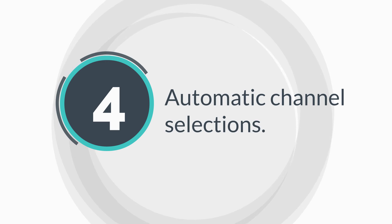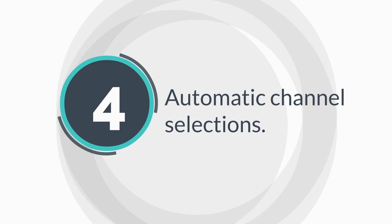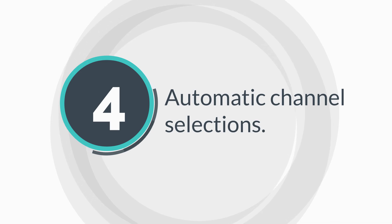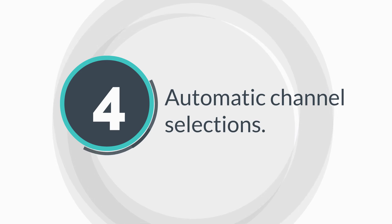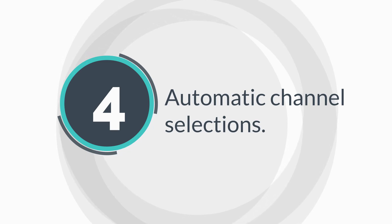Many Wi-Fi routers, including our very own Linksys routers, have an automatic channel selection feature. This feature allows the device to scan for the least congested channel and automatically switch to it. Enabling this feature can simplify channel selection for non-techie users.